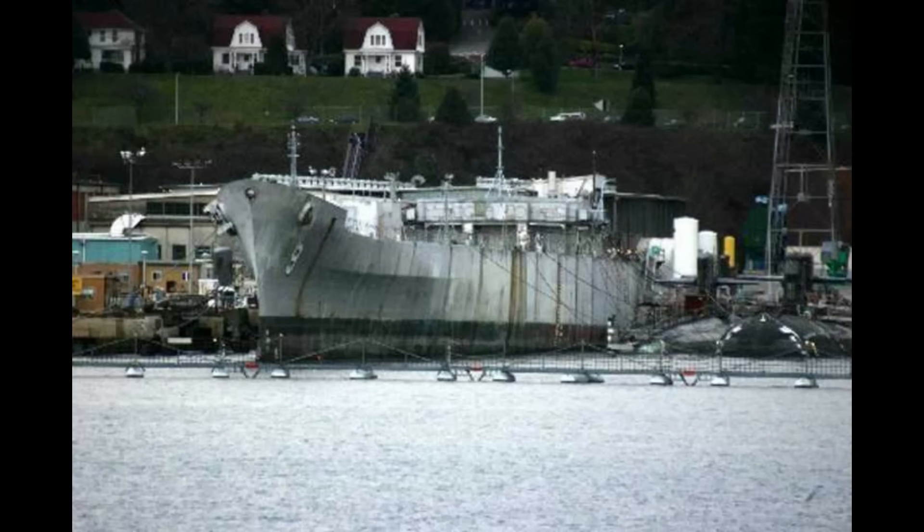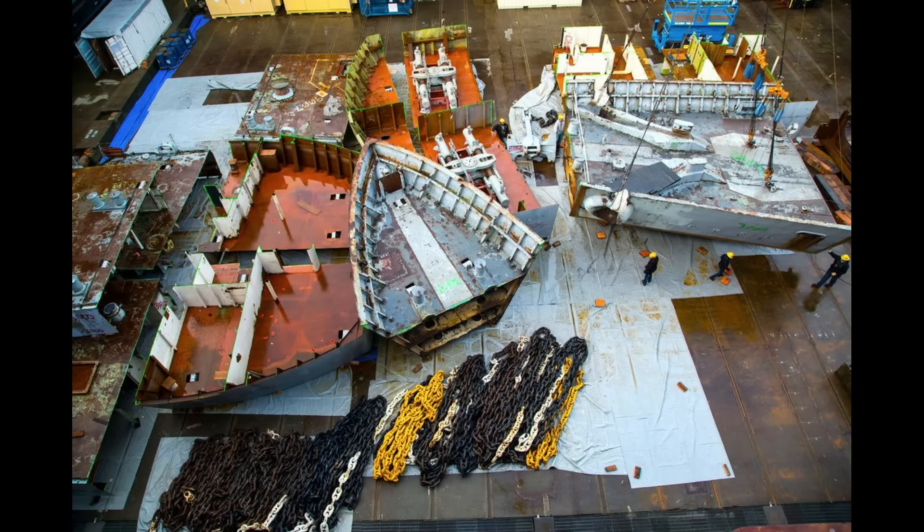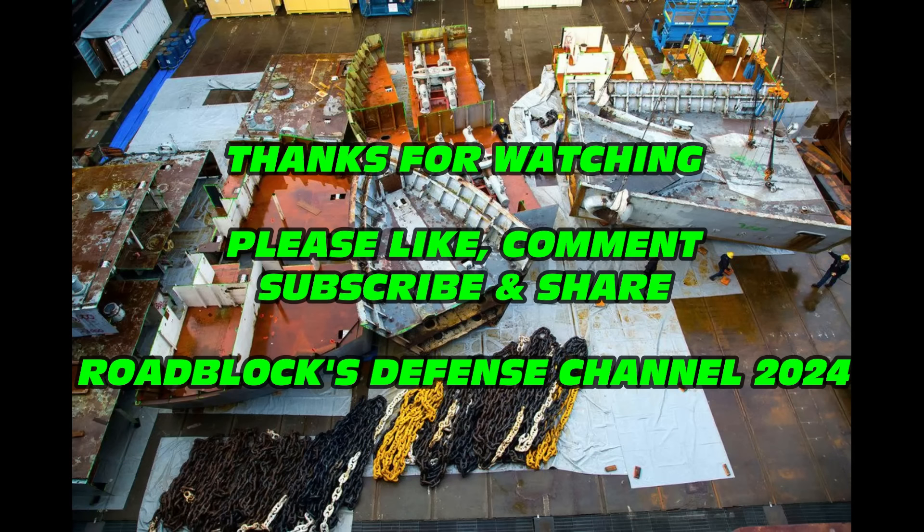As of the time this video was made, the reactors from Long Beach were still in long-term storage at Puget Sound Naval Shipyard. If the reactor compartments have been moved anywhere, let us know in the comments. Thank you for watching the Defense Channel. Please like, comment, subscribe, and share the video. If you have suggestions or comments, leave them down below, and we'll see you next time.